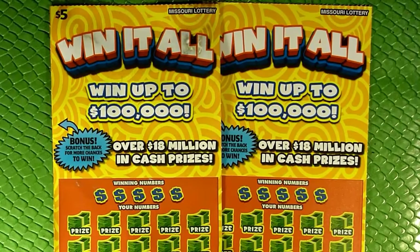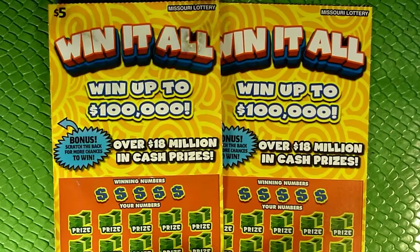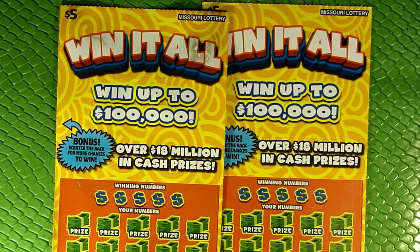What happens in Missouri, like some states, is they discontinue the ticket, they stop sending it to retailers, and so you can still find it if they have any, but you're not going to find more packs once they sell out. And then, after a certain date, the game expires — they can no longer sell it at all, whether they have it left or not. Then you have about six months after that to redeem any winning tickets you might have.